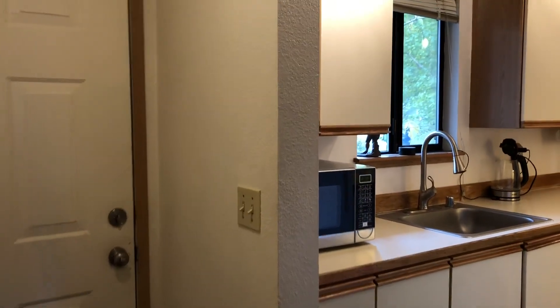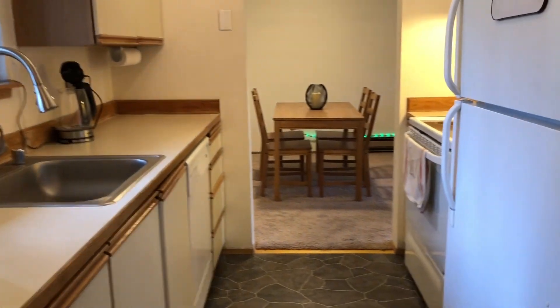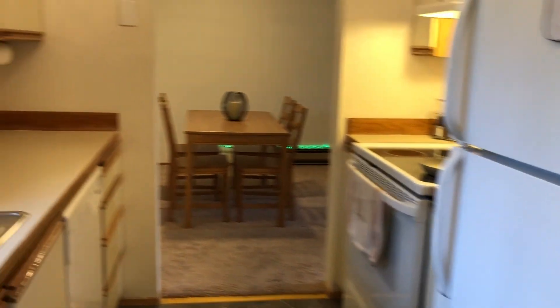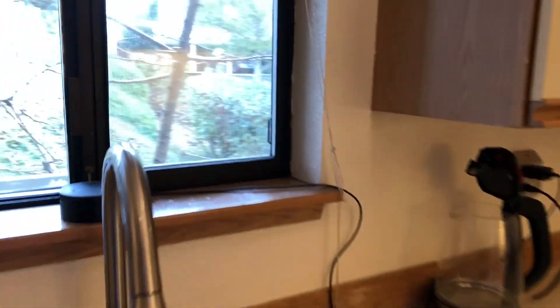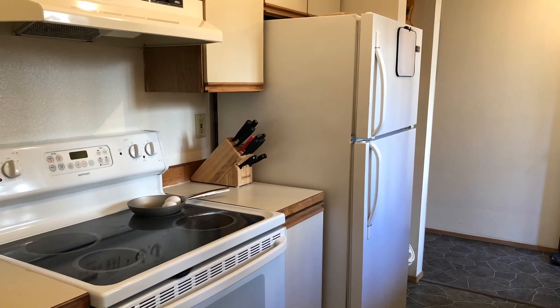As you come inside, you come into the kitchen. The kitchen has a new faucet, new garbage disposal, and new flooring. It's ready to move into. Look at the view that you get when you're doing your dishes. All appliances stay.